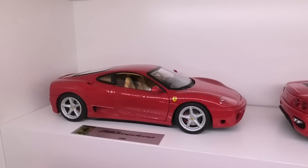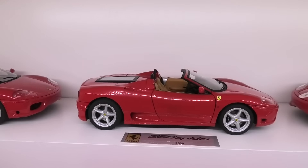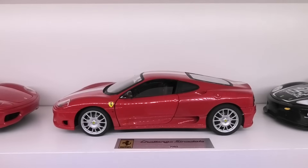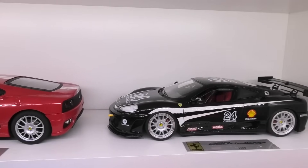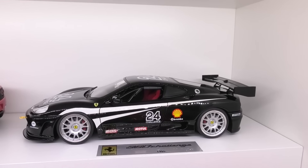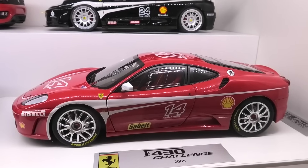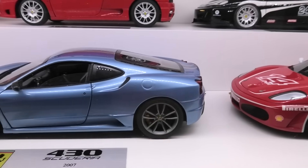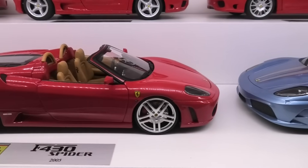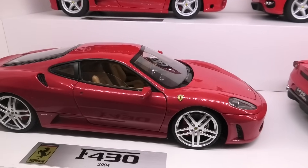Going through the 360s now — the 360 Modena made by Hot Wheels Elite, another Hot Wheels Elite 360 Spider, another Hot Wheels Elite 360 Challenge Stradale, and a custom model of mine — the 360 Challenge car based on a real car, also a Hot Wheels Elite model. We've got a Hot Wheels Elite Ferrari F430 Challenge, another Hot Wheels Elite 430 Scuderia, a Hot Wheels Elite F430 Spider, and the Hot Wheels Elite Ferrari F430.